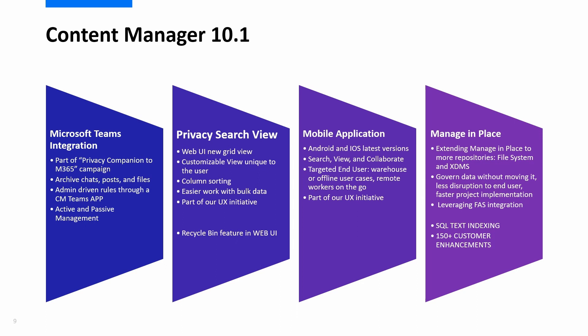There's also a brand new mobile application which is now available for Android and iOS users, and the ability to manage your data more intelligently — such as using the manage-in-place feature, which is now extended to more repositories like file systems and external document management systems.